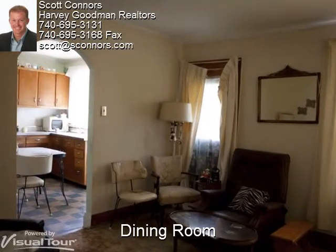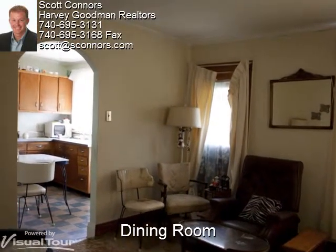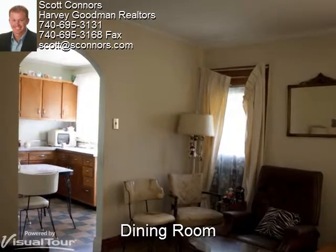The 13x12.5 dining room is spacious enough for a large dinner table, making this a great area to serve guests.